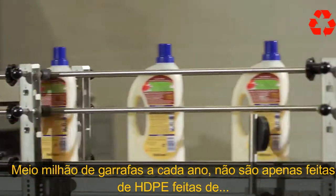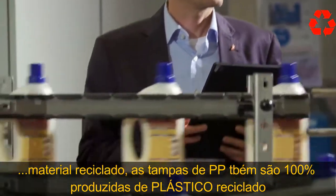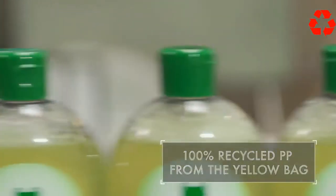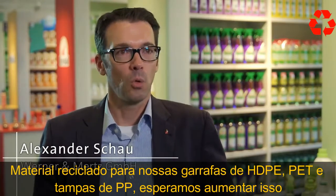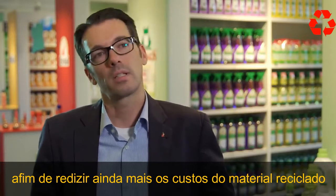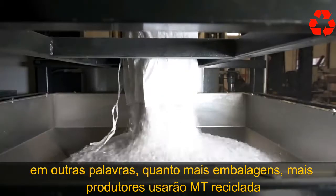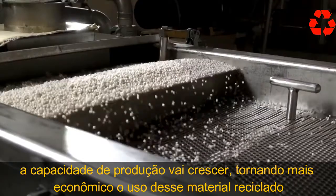Five and a half million bottles are produced each year using only recycled plastic from the yellow bag, manufacturable at any standard production facility. PP caps are also produced using 100% plastic from the yellow bag — recycled granulate from Eisfeld. The more packaging producers use recycling material from the yellow bag, the greater the production capacity will grow, making it more economical to use this recycled material.